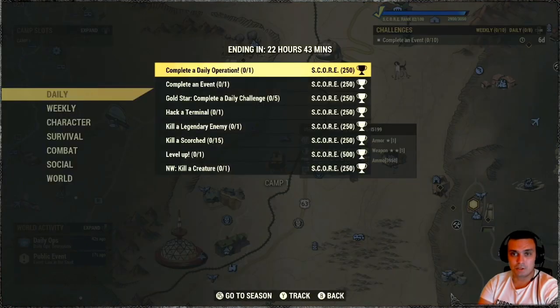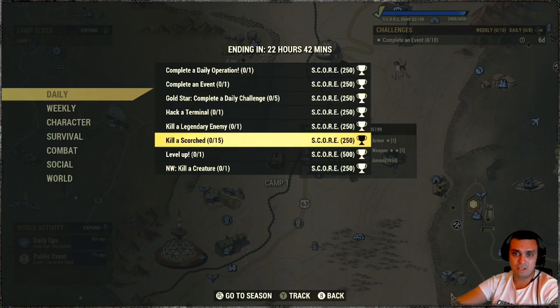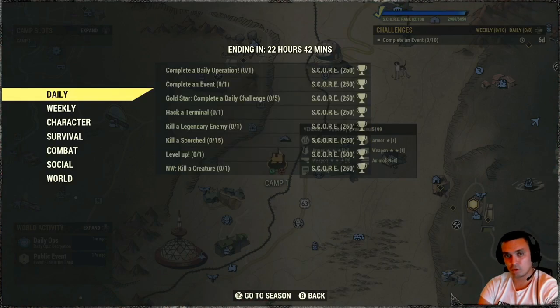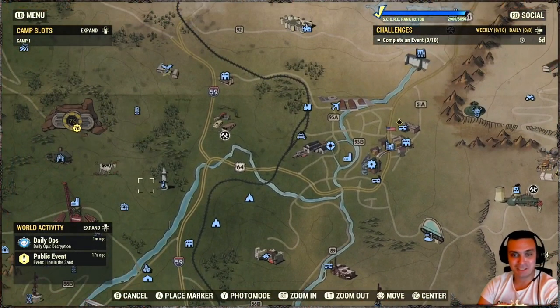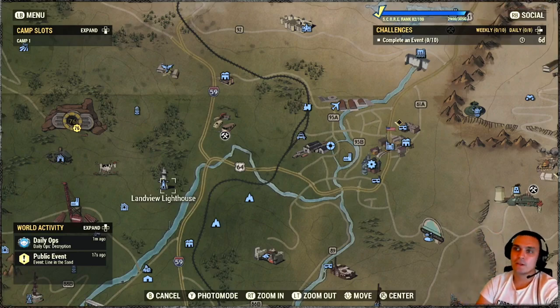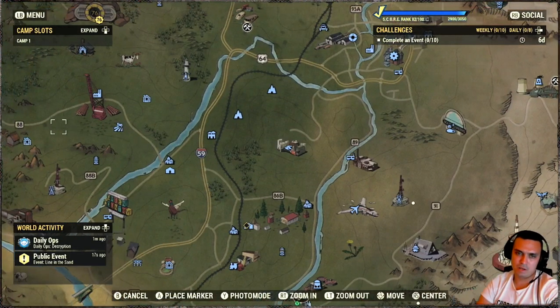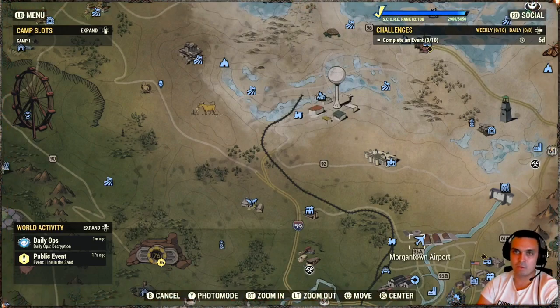Anyway, let's go into the challenges. Dailies are looking all very easy: complete a daily operation, complete an event, do five dailies, hack a terminal, kill a legendary enemy, kill scorched 15 times, and level up. I'm going to cover two of them - the terminal and the scorched - for lower level players. Land View Lighthouse: once you spawn in, the house to your right on the cliff will be right in front of you, second floor terminal, zero hacking skills required. And for scorched, they're in Wicks and Homestead, but it's best to make your way up to the Morgantown Airport - there's a whole bunch of them.